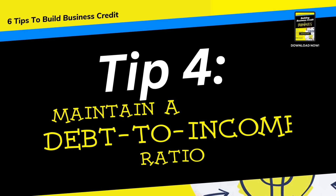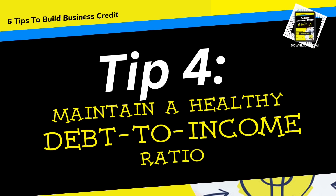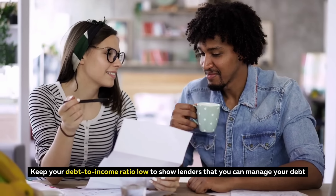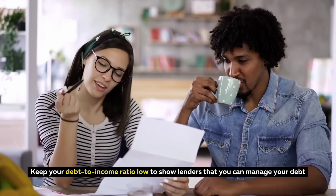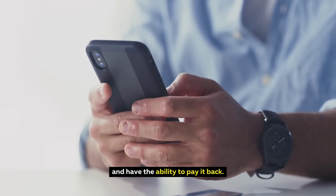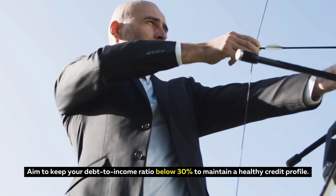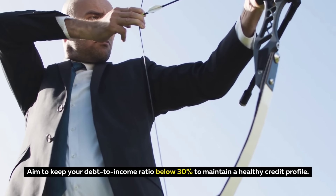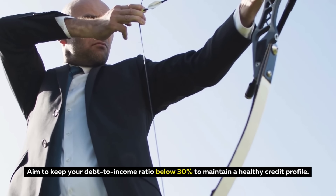Tip 4: Maintain a Healthy Debt to Income Ratio. Keep your debt to income ratio low to show lenders that you can manage your debt and have the ability to pay it back. Aim to keep your debt to income ratio below 30% to maintain a healthy credit profile.